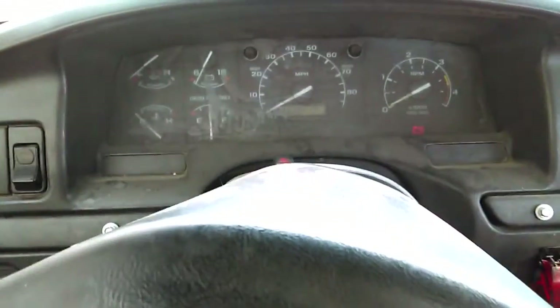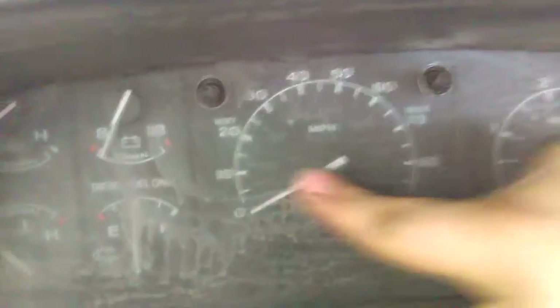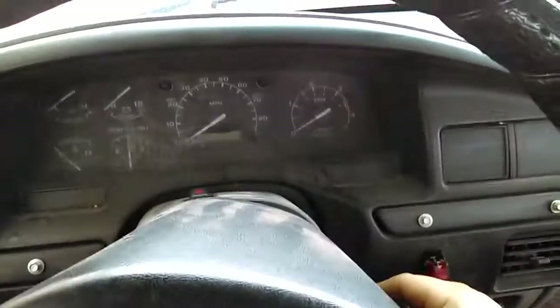I'm doing a cold start on this PowerStroke service truck. It's got 333,000 miles. It's a 5-speed — pretty cool truck. 7.3 PowerStroke. Sitting outside all night, down to zero degrees, something like that.